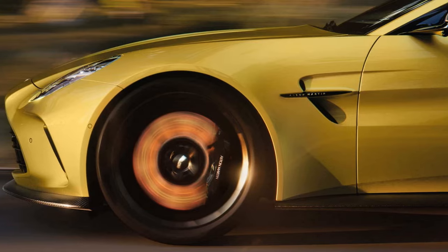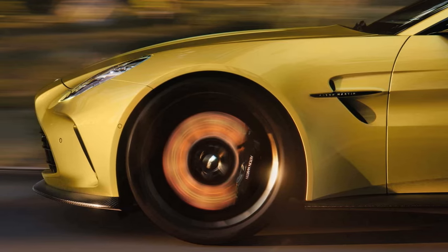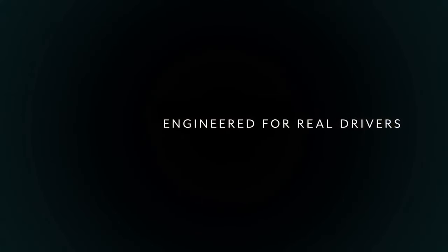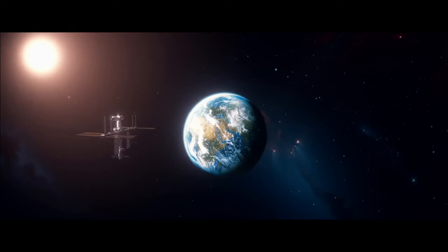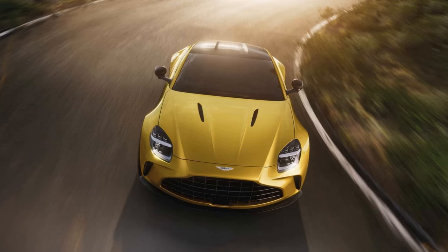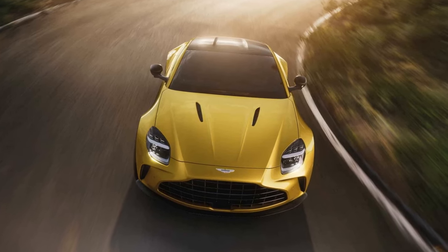Aston Martin claims the new Vantage can reach 60 mph in 3.4 seconds, but this is likely conservative. The quickest previous Vantage we tested did it in 3.4 seconds with only 503 horsepower and similar weight — just under 3,750 pounds. We wouldn't be surprised if, when tested, the new Vantage achieves a sub-3-second zero to 60 time.